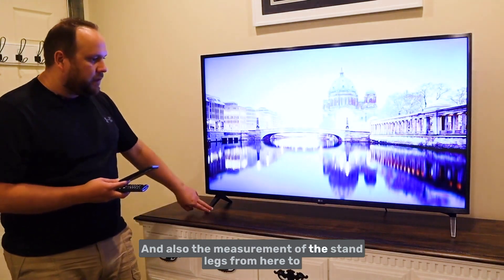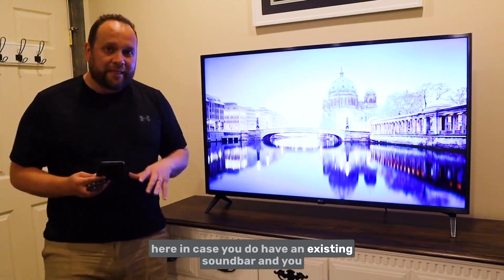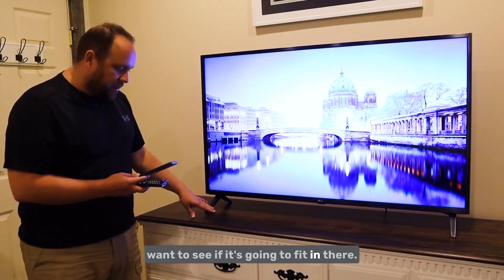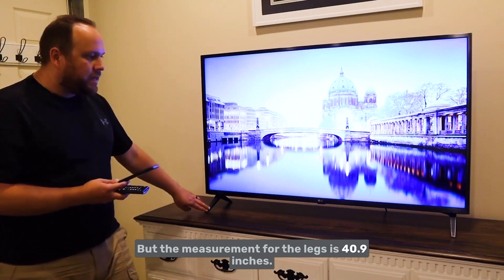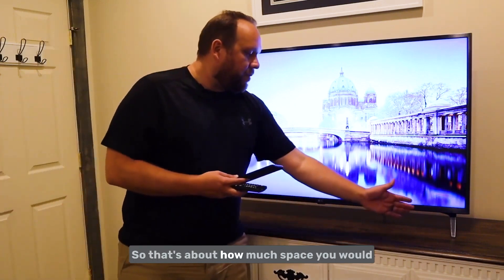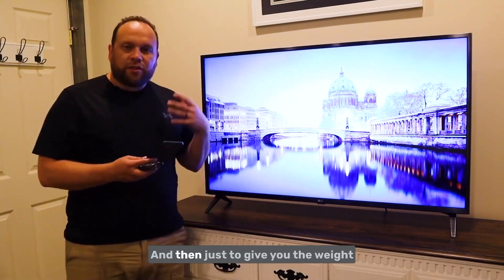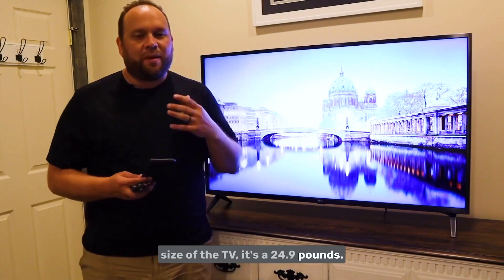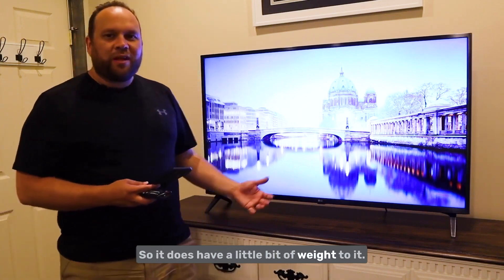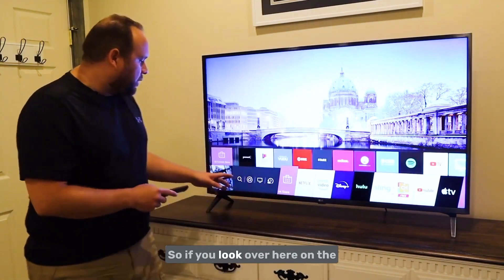The measurement of the stand legs from side to side is 40.9 inches, so that's about how much space you'd have to fit a sound bar in there. The TV weighs 24.9 pounds — it has a little bit of weight to it, but the bigger the TV, the heavier they are.